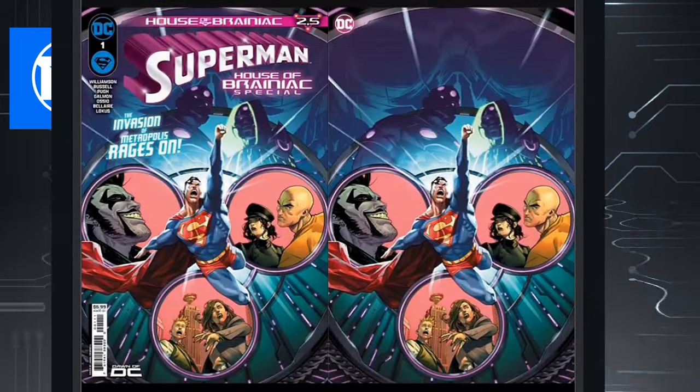Then we have the Superman House of Brainiac Special Issue 1 — a one-shot. There is a foil on this one; it's going to be the one on the right. So go ahead and let your shop know if you want that one as well.